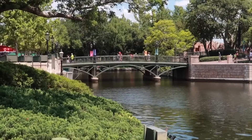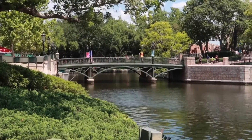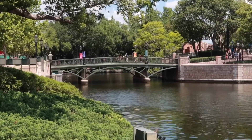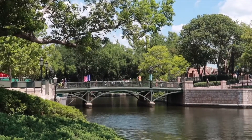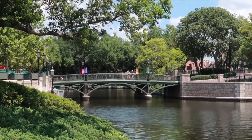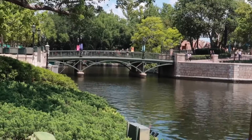Before we head off to France for a fun fact, I want to stop here and take a look at this bridge. There is this huge bridge between the France Pavilion and the UK Pavilion. Imagineers put this here so that when you walk across from France to the UK, you're walking across the English Channel. This all plays to the theme in the area — pretty neat, right?